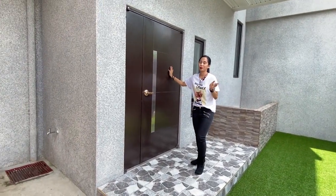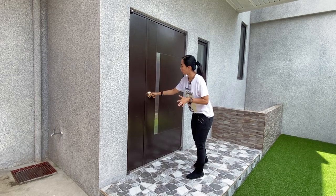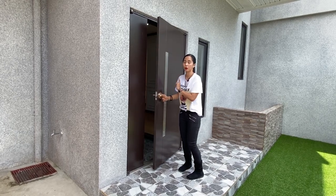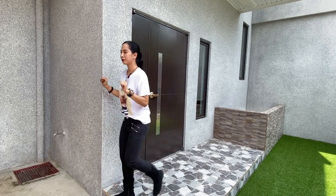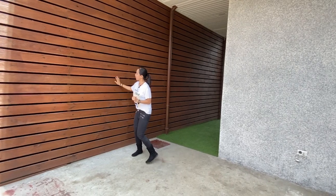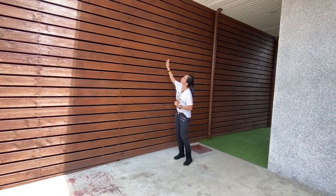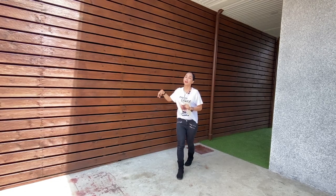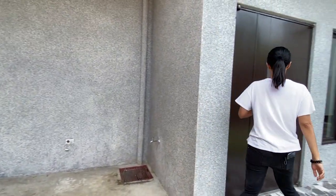Similar to the first video, this door also came from Korea. And just the same as the first house, this is fire resistant. So this door is actually from South Korea. Now let's go in through your main door. Because this is a Korean house, we should take off our shoes.